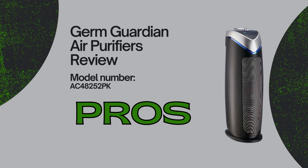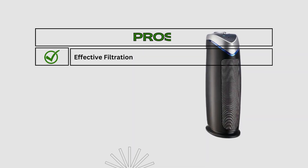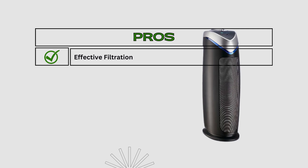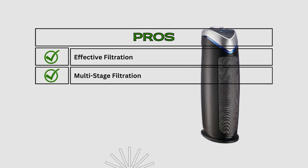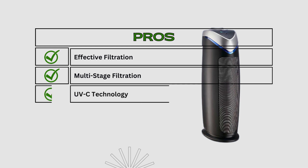Now let's talk about the pros. Effective filtration captures allergens, dust, and pet dander for cleaner air. Multi-stage filtration targets various pollutants through multiple filters. UVC technology helps eliminate germs and bacteria for a healthier environment.